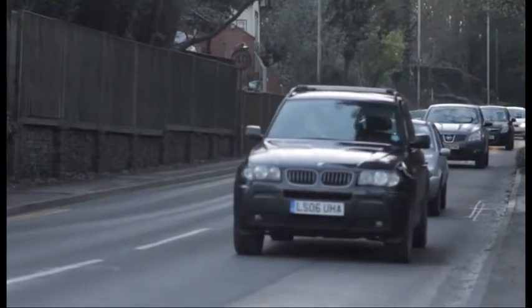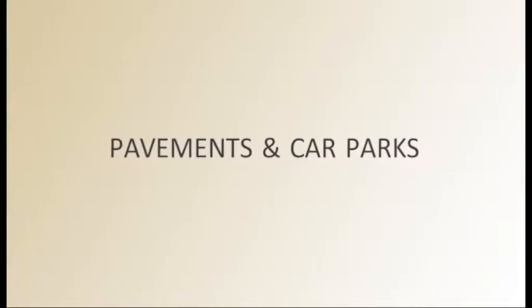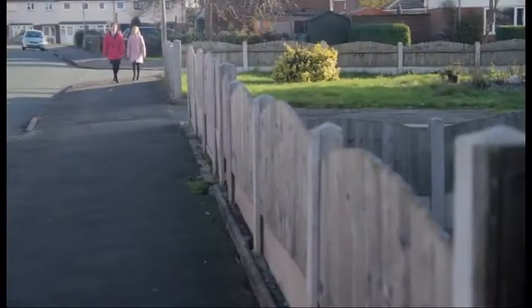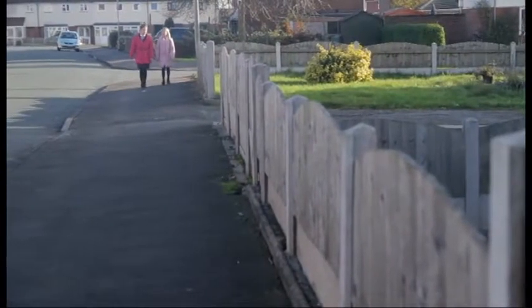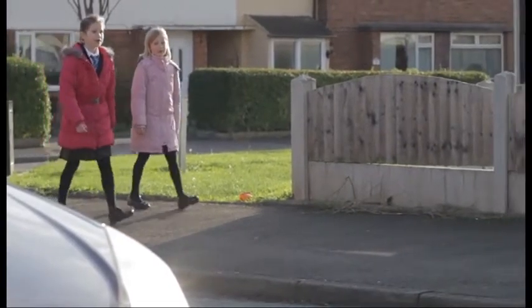It's very important to stay safe when walking in your area by roads and traffic. In this section we will be learning about how to walk safely on pavements and in car parks. When you are walking by the road, always walk away from the curb. If you are walking with a younger child, let them walk on the inside but still keep away from the curb.